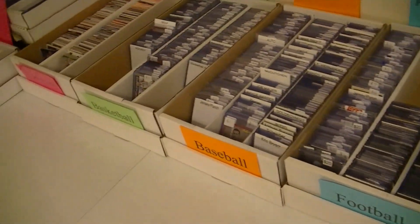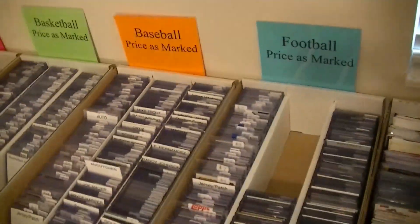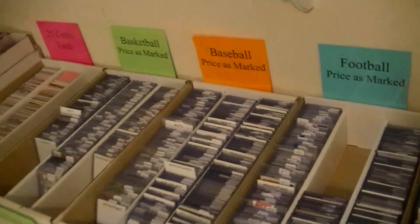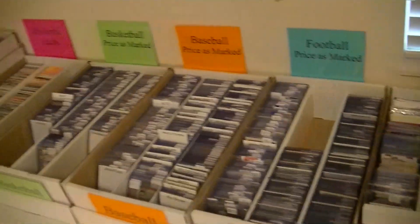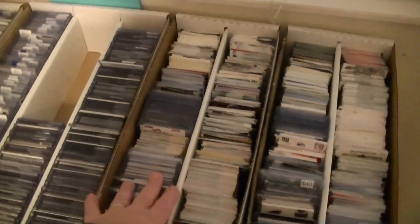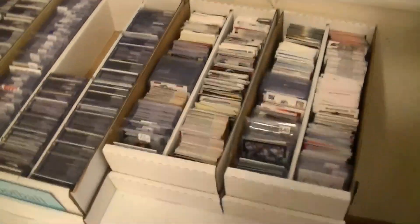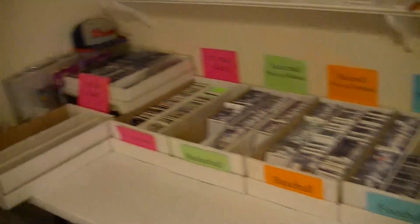I got my card show boxes organized here - football, baseball, basketball - you got 25 cents and the dollar boxes. I'm condensing down because I'm going to do my local show for the next few months because of the weather. Here in the Midwest you might get snowed out, so I'm going to condense everything down to one super box for each sport and my 25-cent and dollar boxes. I got two boxes over here for after my breaks - stuff that needs to be top-loaded and organized.